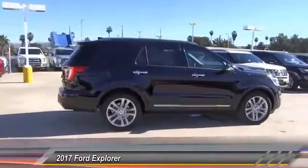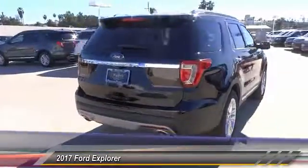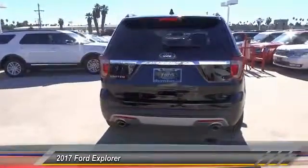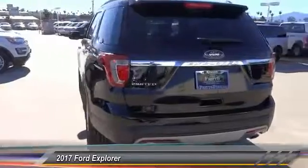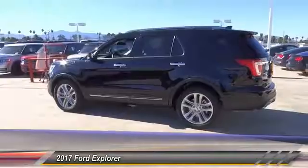Here are some of this vehicle's great options: remote start, navigation system, heated seats, backup camera, keyless entry, steering wheel audio controls, traction control, air conditioning, leather wrapped steering wheel, Bluetooth.